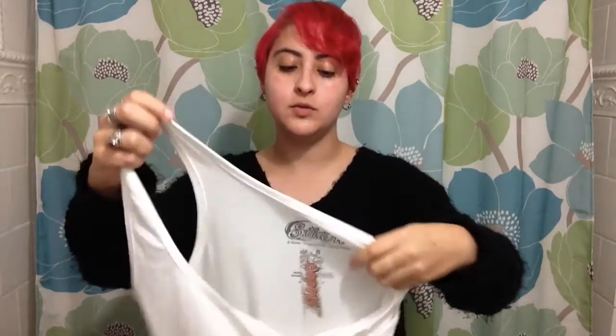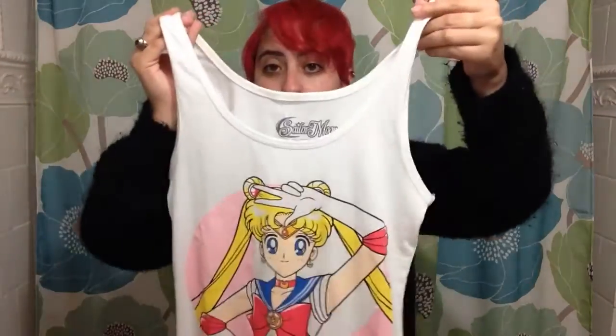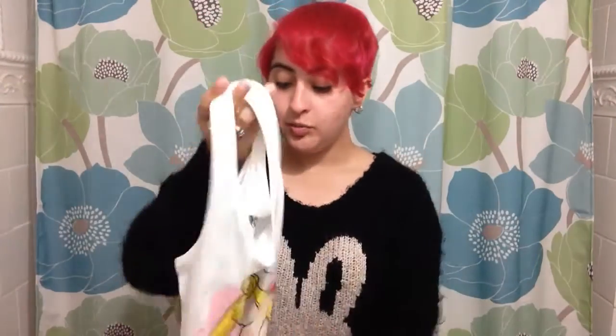If you're a woman and you buy this, wear a flesh-colored bra because otherwise we will see everything. But it's another store with Sailor Moon stuff, so that is freaking awesome. Check out your local Spencer's — I'm not paid by them, but it's always good to know.